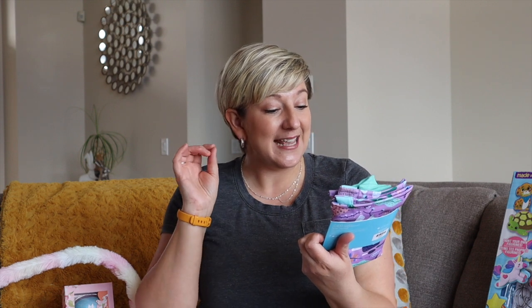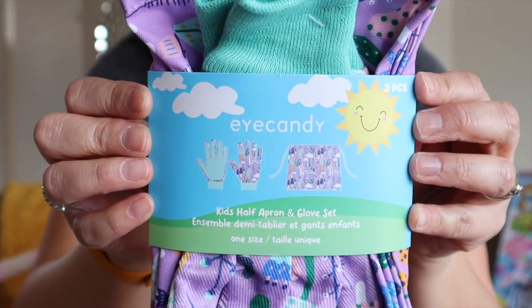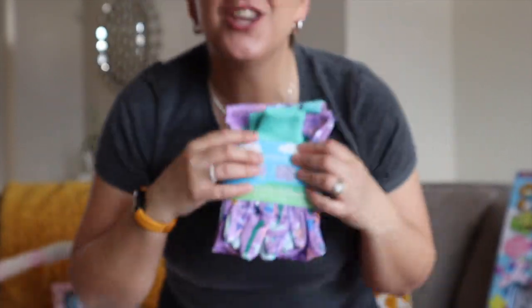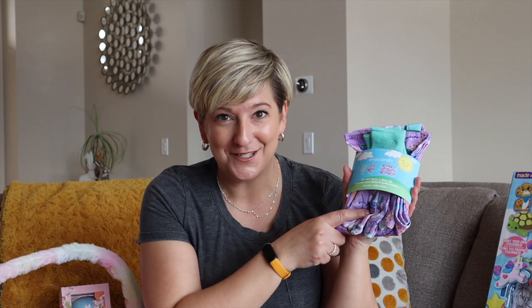I also found this at Walmart — so cute. It's from the brand Eye Candy: a kid half apron and glove gardening set. Ava's already grown out of her old gardening gloves, so these are going to be great. A little half apron — her and I in the garden. I don't necessarily have a green thumb, I have really good intentions, but she's still going to have lots of fun with this.